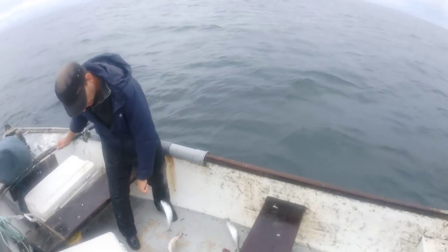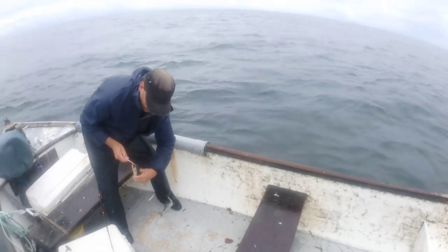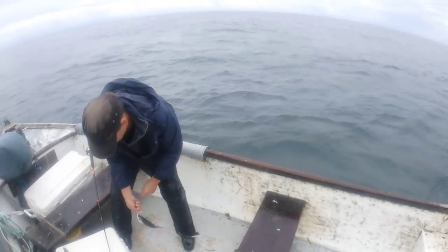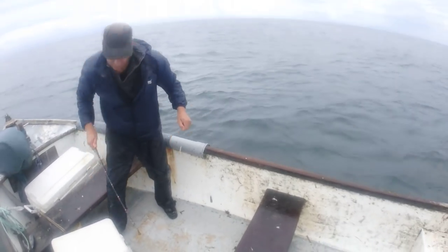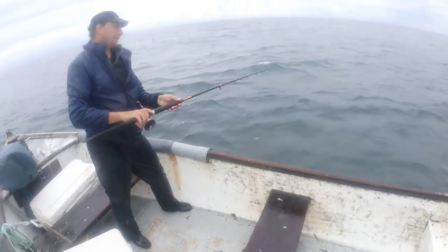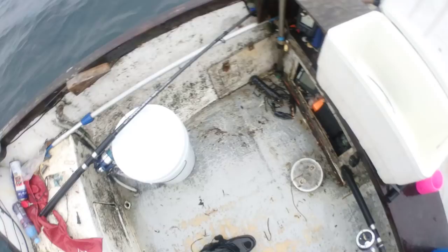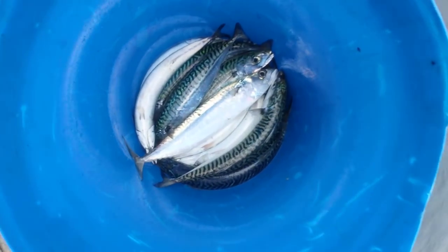Spanish one, believe it. That one there is either that Spanish one or that hybrid type. Keep that one separate - I don't mind catching those new types. I haven't been filming because it's been raining a lot, but I have been fishing. Now I've just been fishing with mackerel - you can see in here I've got a mackerel.